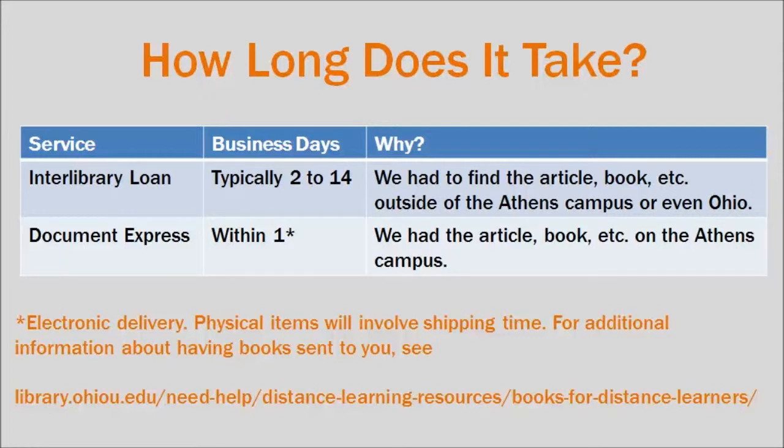Why the difference in arrival times? For Document Express, we were able to scan a journal article or book chapter within copyright restrictions that is available on the Athens campus. Whereas for Interlibrary Loan, we had to seek a copy outside of our library or even potentially outside of Ohio.